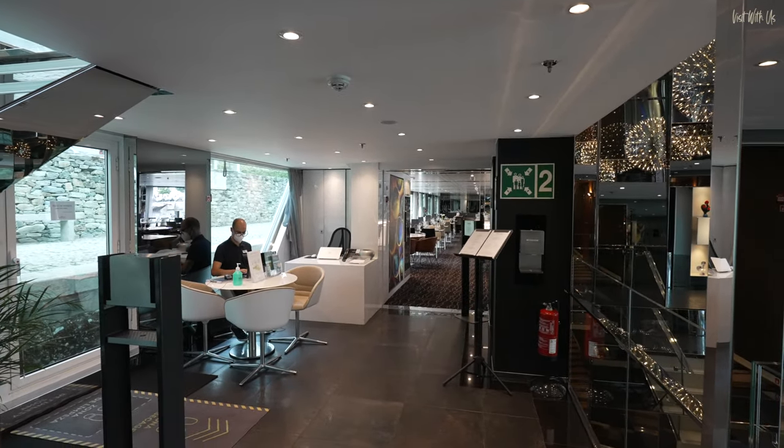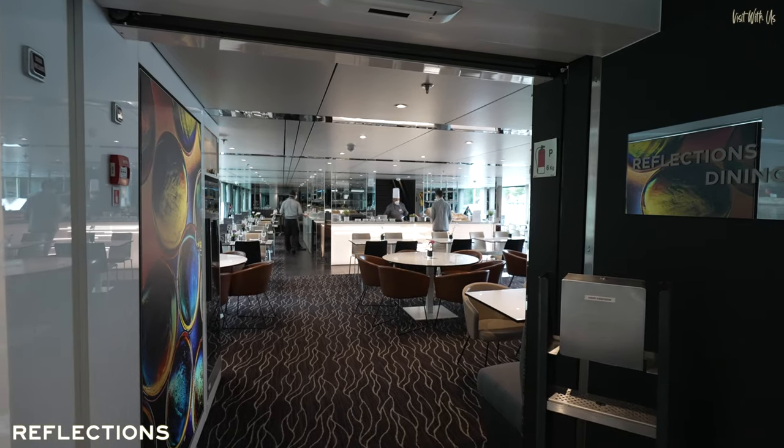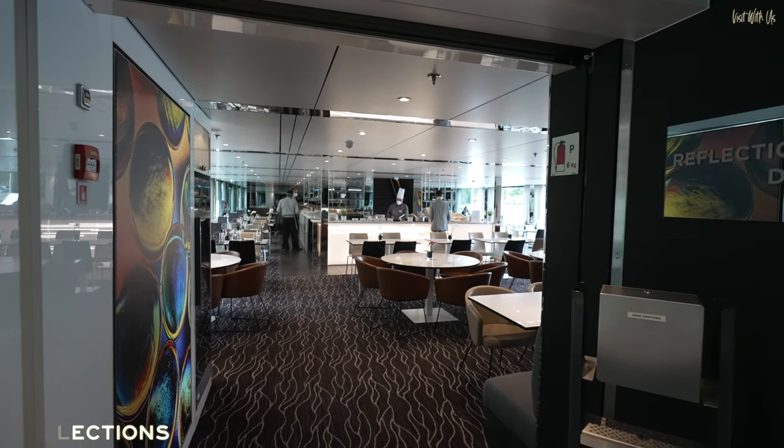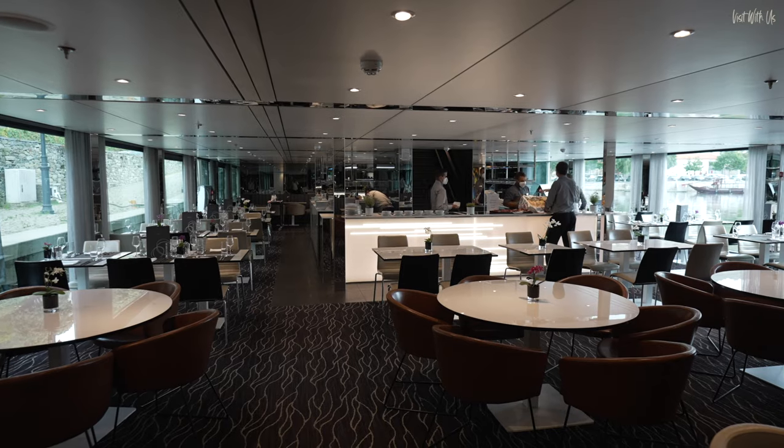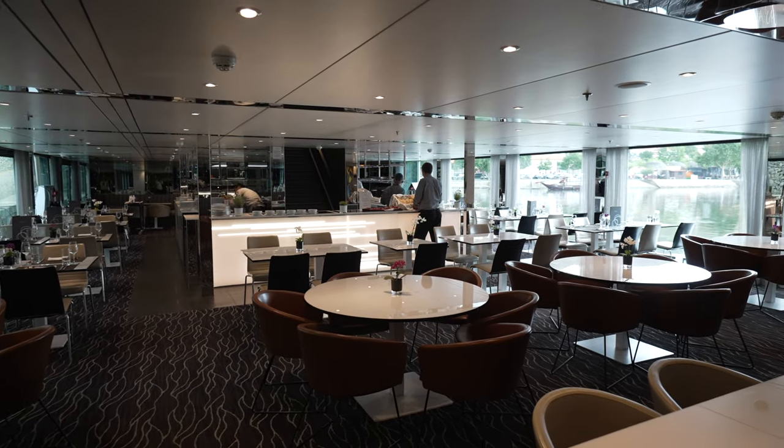Past the cruise director's and hotel manager's desks, and you'll find the Reflections Restaurant, the main dining venue, which follows a similar stylistic theme to the Horizon Lounge, with glossy black and white surfaces streaked with modern LED feature lighting.